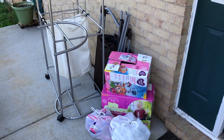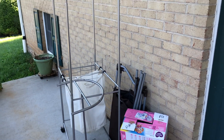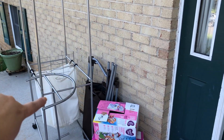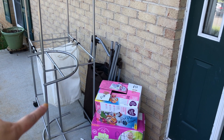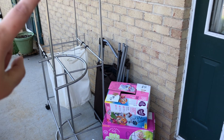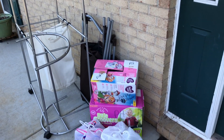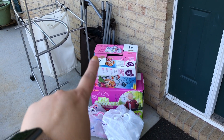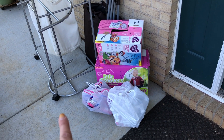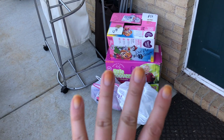Here is some more stuff that is out for the donation truck today. This was an old laundry sorter with three bags. I took the top off where you can hang clothes. This is another laundry sorter here, kids' clothes, some of my clothes, and some old hangers that don't fit my kids.